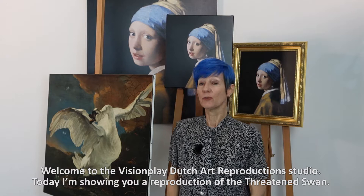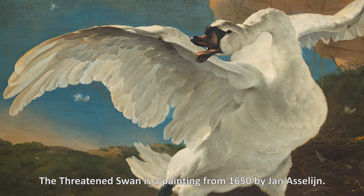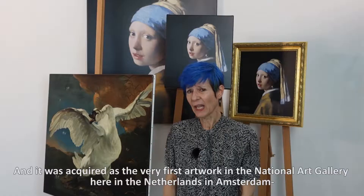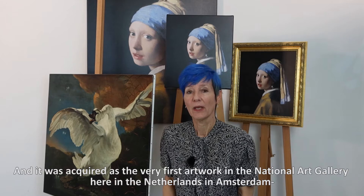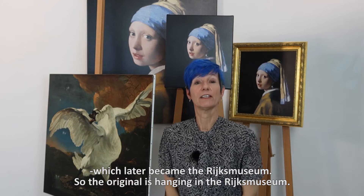Welcome to the Visionplay Dutch Art Reproductions Studio. Today I'm showing you a reproduction of The Threatened Swan, a painting from 1650 by Jan Asselijn. It was acquired as the very first artwork in the National Art Gallery here in the Netherlands in Amsterdam, which later became the Rijksmuseum.